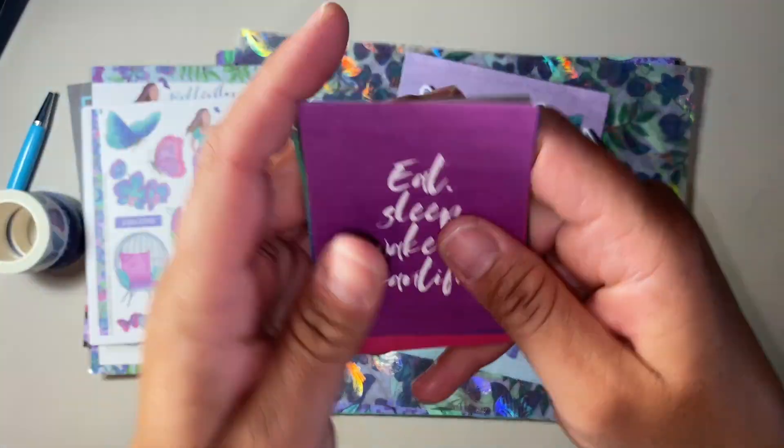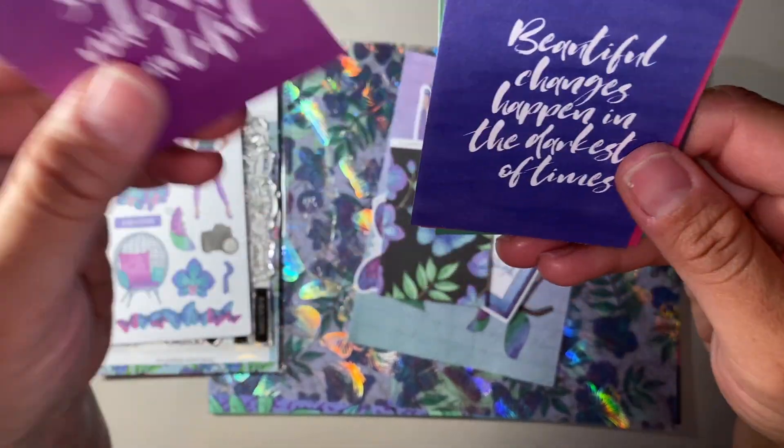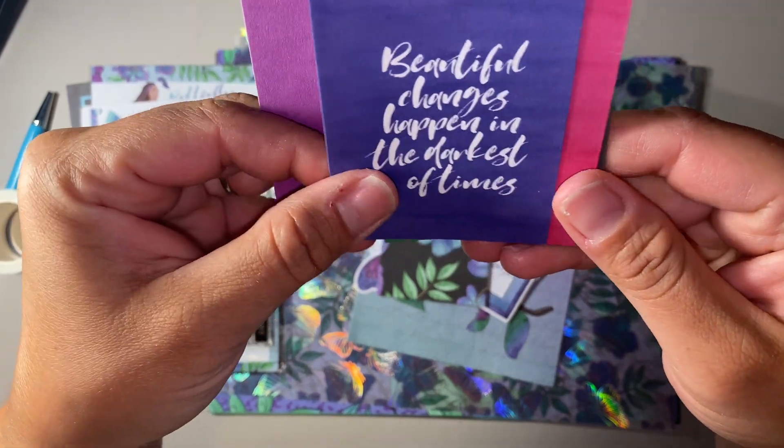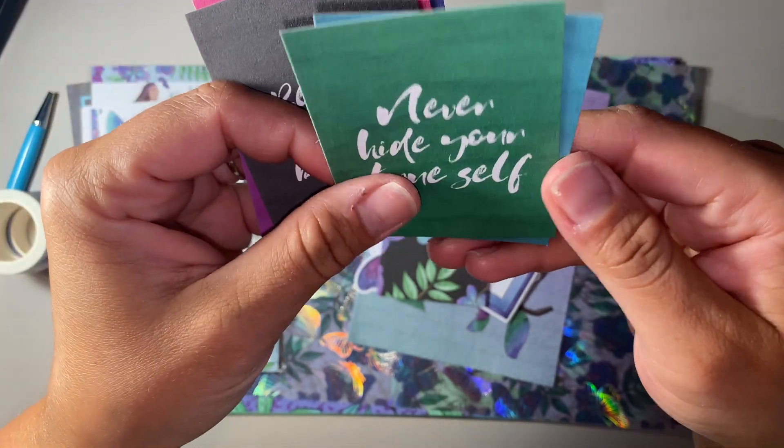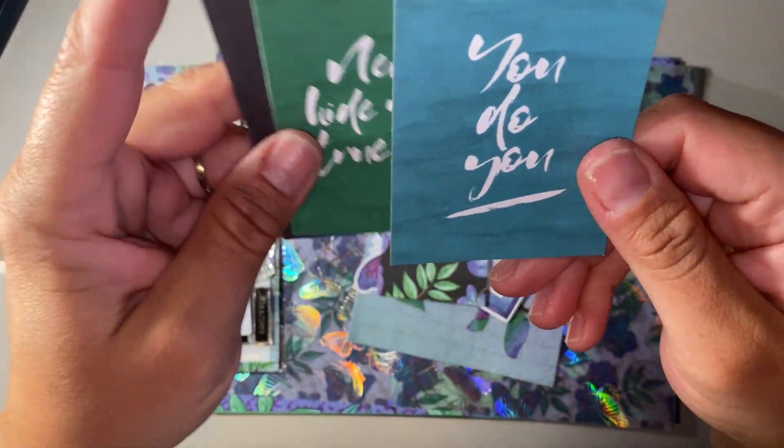These are the little cards. They say: 'Eat, sleep, wake up. Beautiful, beautiful changes happen in the darkest of times.' 'What if you fly.' 'Be bold, be brave, be you — never hide your true self.' And 'You do eat.'